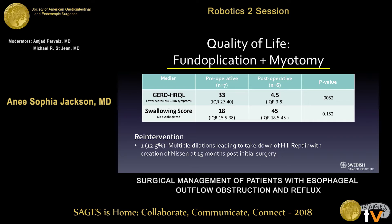In the patients that received the fundoplication and myotomy, they had an improvement in both their GERD HRQL and swallowing scores postoperatively, with median swallowing scores suggesting no dysphagia complaints postoperatively, similar to the fundoplication-only group. There was one patient that required reintervention within this group who needed multiple reinterventions, including multiple dilations, eventually leading to a takedown of her hiatal repair with recreation of a Nissen 15 months post-initial surgery.